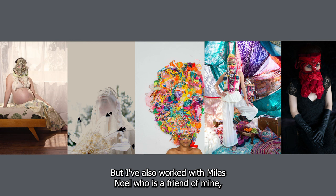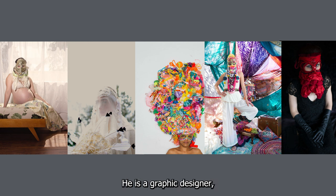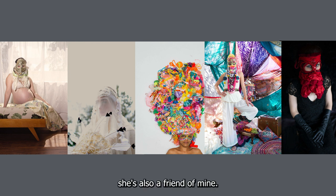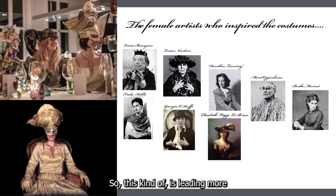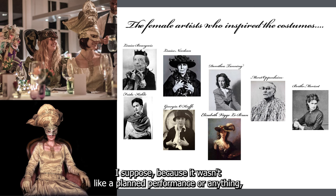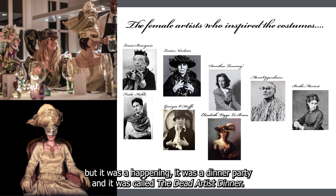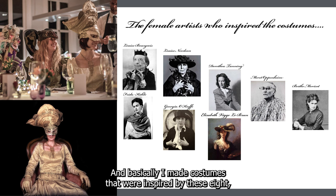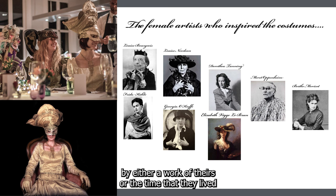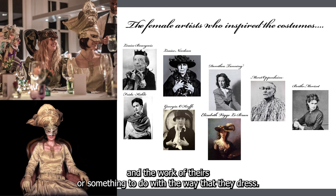I've also worked with Miles Knoll, a graphic designer friend, and Juliette Duval, who used to photograph rock bands. This leads to making more of a holistic costume. In 2017 I decided to have what I would call a happening — not a planned performance, but a dinner party called the Dead Artist Dinner. I made costumes inspired by eight deceased artists from history, each inspired by a work of theirs, the time they lived in, or something to do with the way that they dressed.